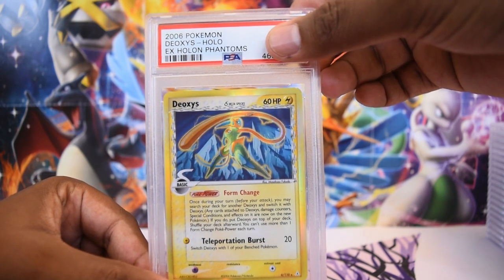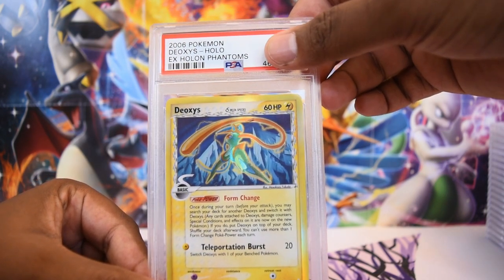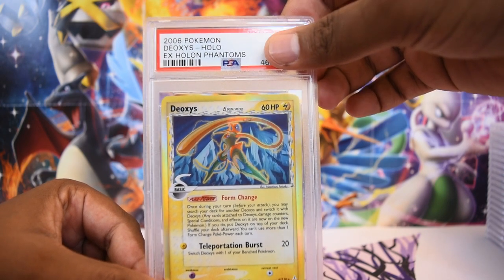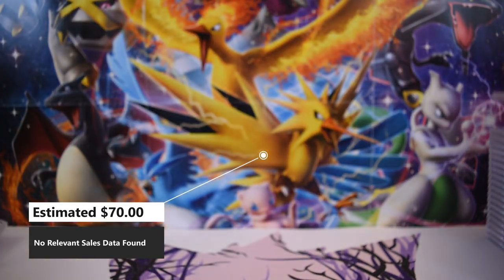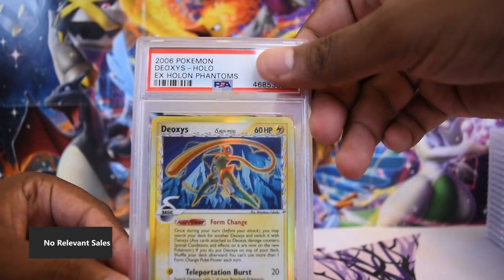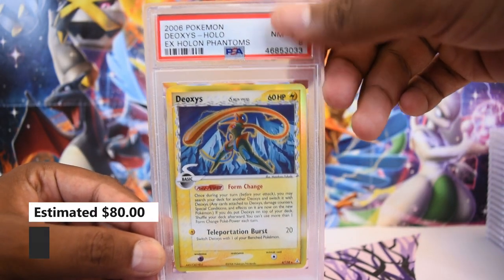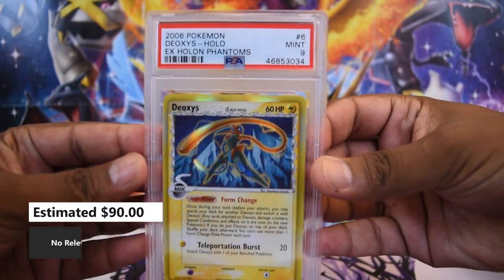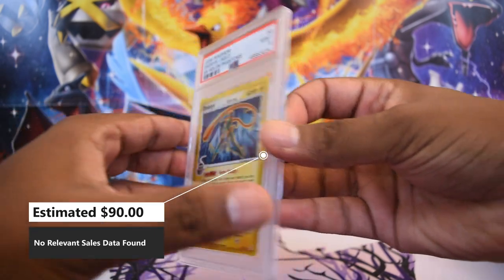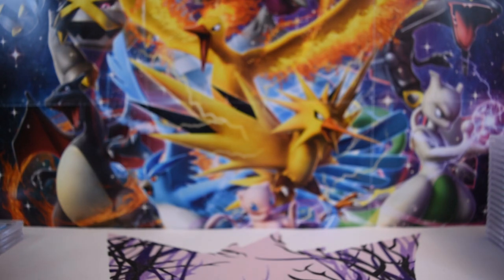First up, a Deoxys holo — this is the Attack form of Deoxys. From last video you saw we had holo versions of every single Deoxys form, and this is the Attack version. I've noticed for some reason those cards keep getting sevens or nines, which is kind of weird. Here is a PSA 8 version of the card — I got a 7 and an 8 — and here is a PSA 9 version of that card. Really nice, really crisp. Three sequential cert numbers on the same exact card, and they are a 7, 8, and 9 in escalating order, which I'm totally a fan of.